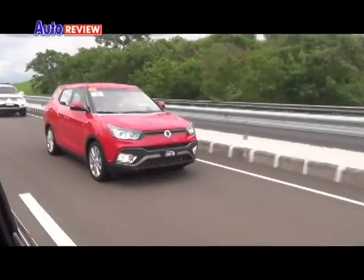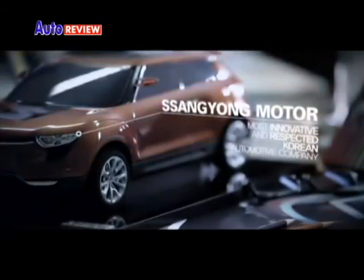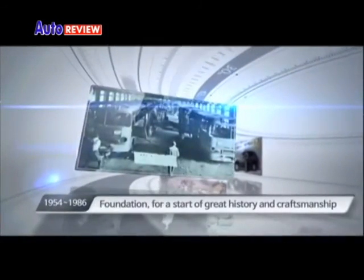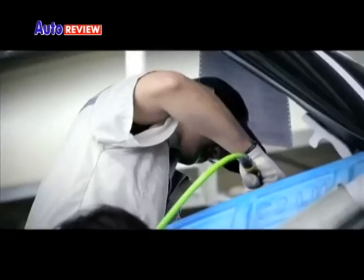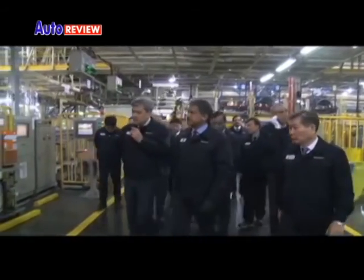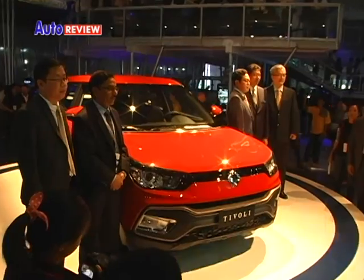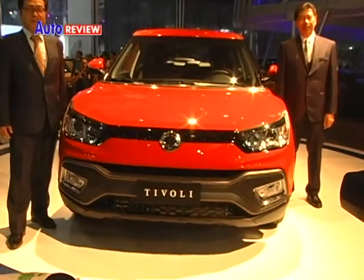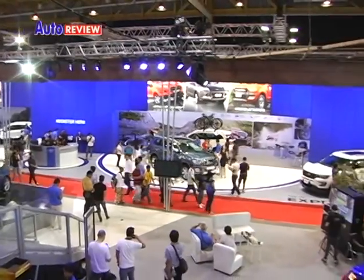We now take a closer look at the Ssangyong Tivoli. Ssangyong is a Seoul, Korea-based automotive company which takes its roots as early as 1954. It is the fourth-largest Korean automaker, and its products are marketed in various parts of the world. Ssangyong was reintroduced in the country in April 2016 and displayed various models during the 2016 Manila International Auto Show.